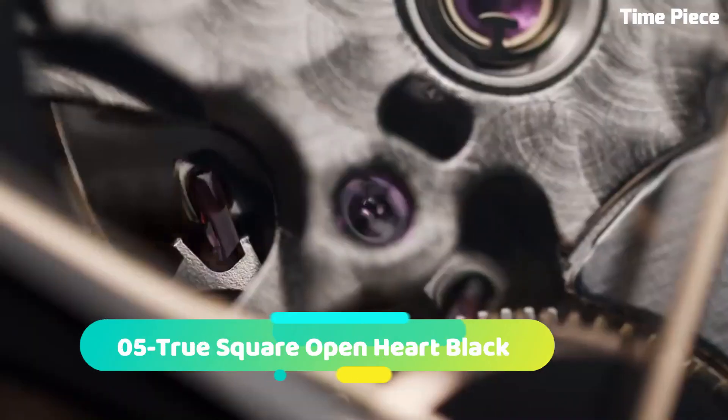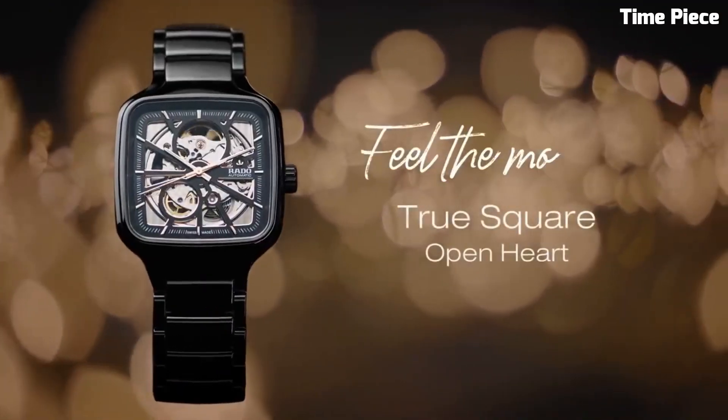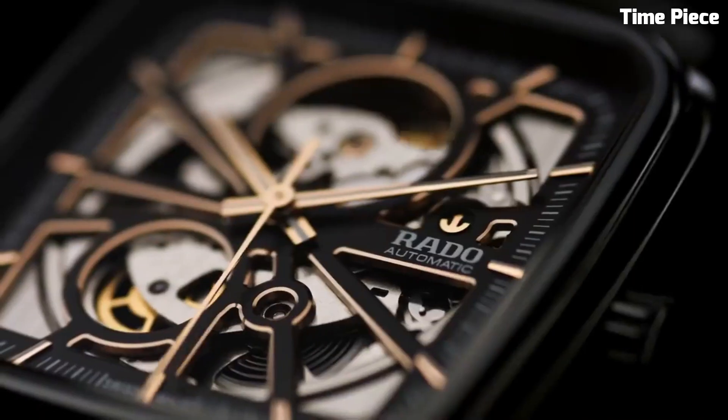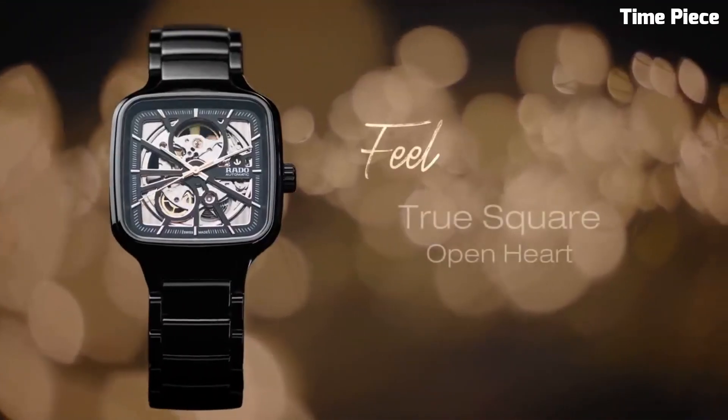Number 5: Rado True Square Open Heart is a masterpiece of contemporary horology, blending avant-garde design with technical precision. Its square-shaped case, crafted from high-tech ceramic, is a testament to Rado's commitment to innovation and durability.